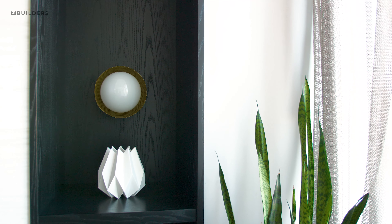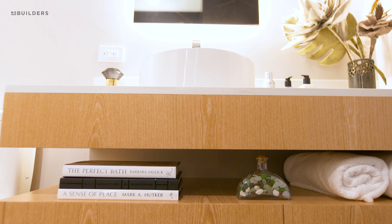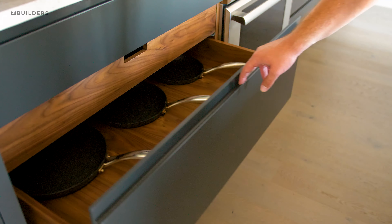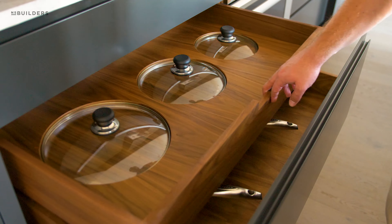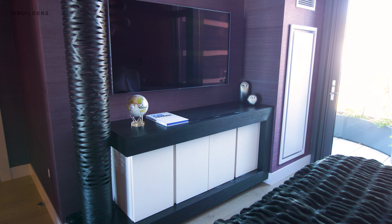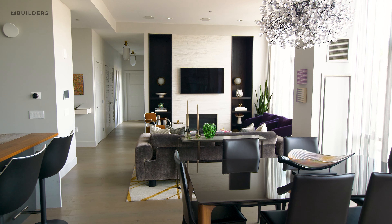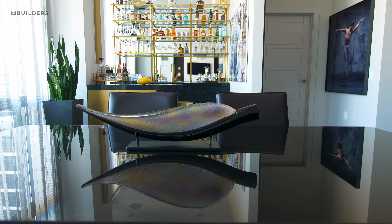NS Builders was a one-stop shop for us. We knew that they would satisfy the high demands of a client like this — someone who's very particular, very serious about the right finishes, the right construction. Every element of the space, even from a drawer to an entire media unit for their television, when they look at it, it's going to be beautiful and it's going to work really well. There are so many details in here that people might not see, but that NS Builders knows and we know are executed flawlessly so that the client can enjoy it.